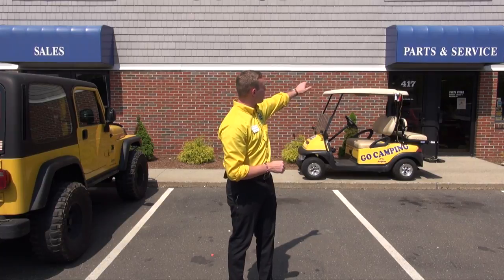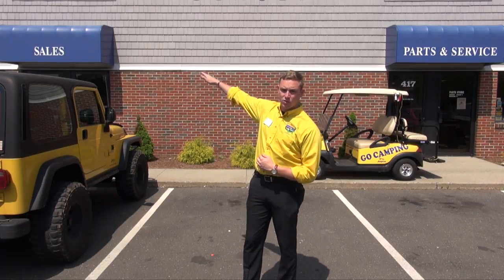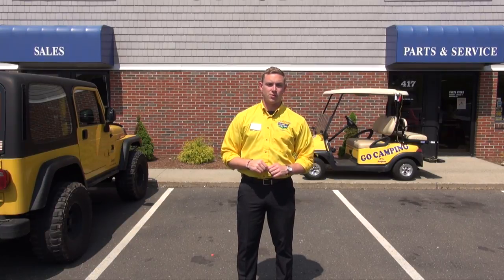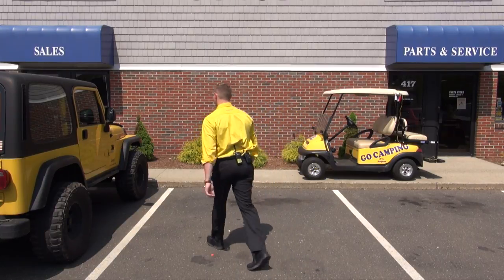As you can see, we have both a parts and service door and a sales door. Today I'm going to be giving you a quick tour of the dealership so you know what to expect when you come in and visit us. So let's head on inside. Here inside our sales department you'll be greeted by somebody at the Airstream desk who will help pair you with an RV lifestyle consultant to help find the rig of your dreams.